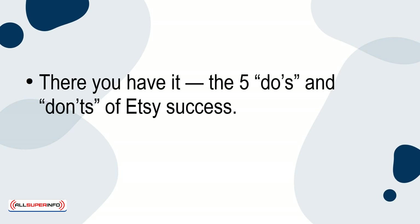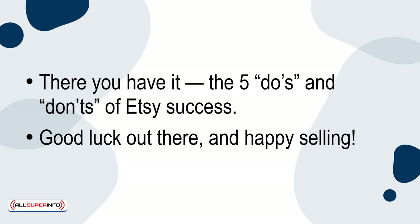There you have it, the five do's and don'ts of Etsy success. Good luck out there and happy selling!